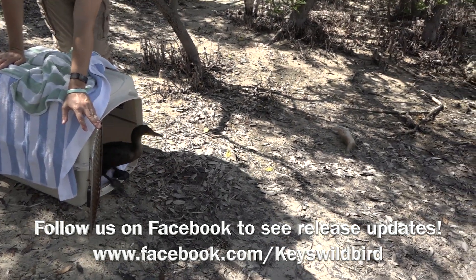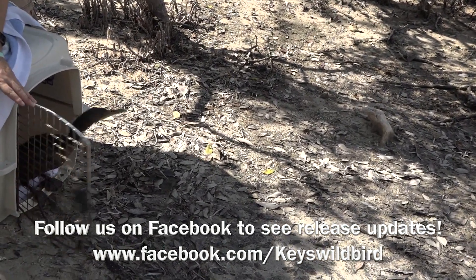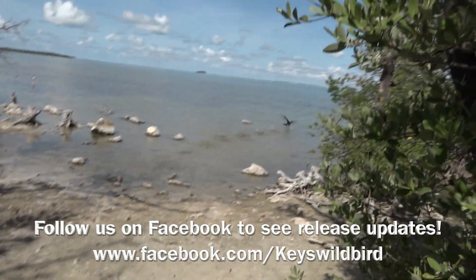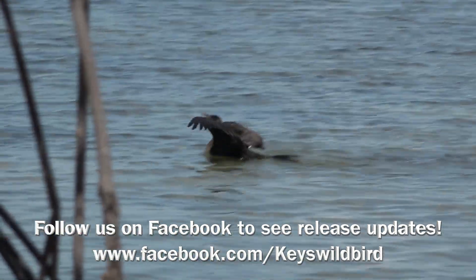He'll probably be released within a week. Usually the one-month mark is as long as we'd like to keep birds — especially if they're not improving, we try to make a decision as soon as possible so they're not suffering. Because all we really had to do was fatten him up and treat the parasites, it was a quick turnaround.